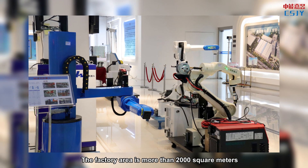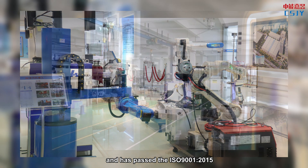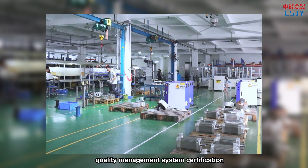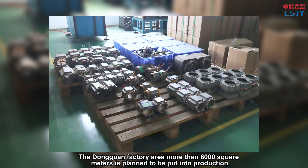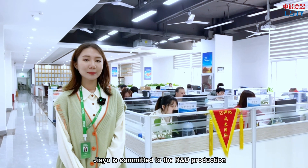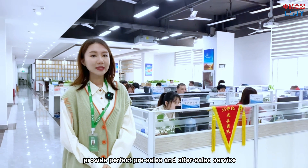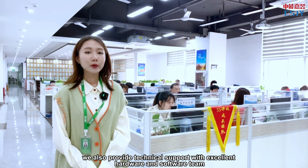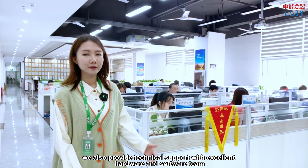The factory area is more than 2,000 square meters and has passed the ISO 9001 quality management system certification. The Dongguan factory area of more than 6,000 square meters is planned to be put into production. Jiayu is committed to R&D production, providing perfect pre-sell, mid-sell, and after-sell service, as well as technical support with an excellent hardware and software team.